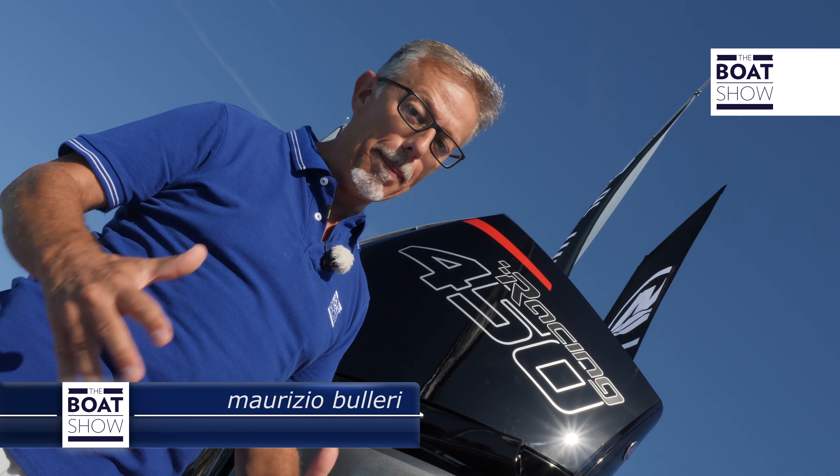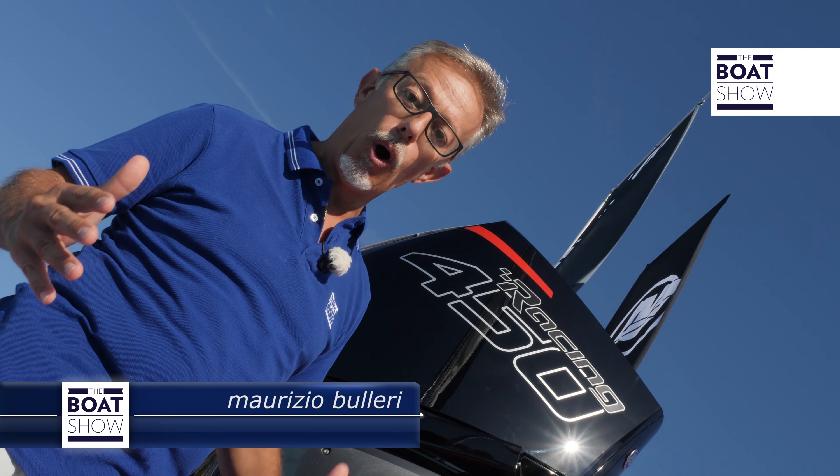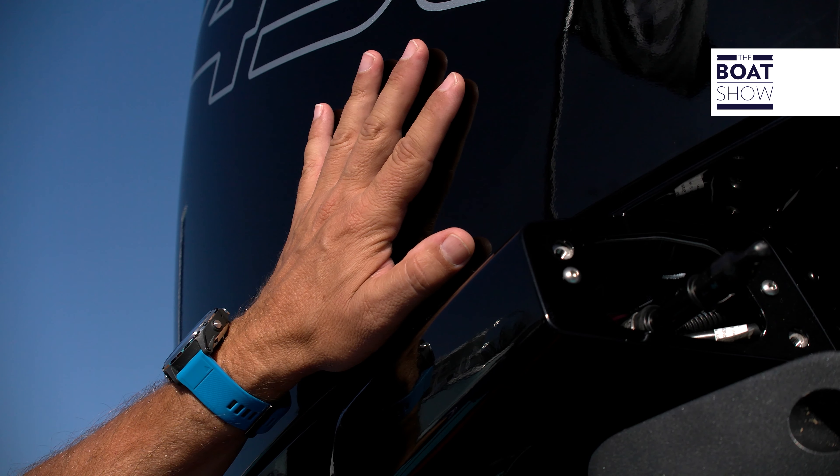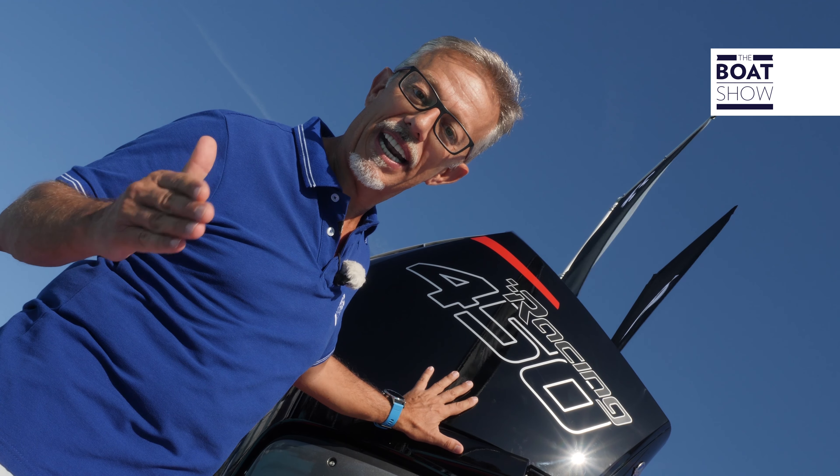There is an outboard engine that I couldn't wait to try. It's very powerful, it's very light — in fact it's the lightest in its power class. It's the 450R from Mercury Racing.